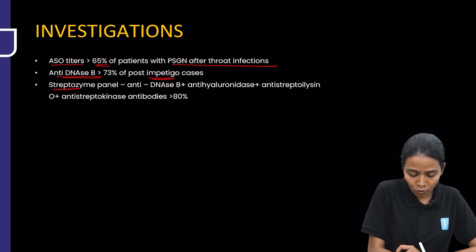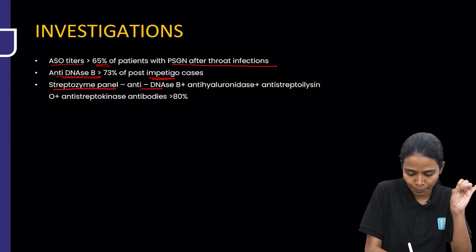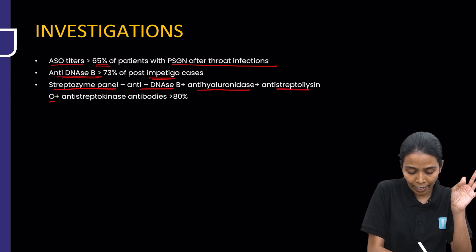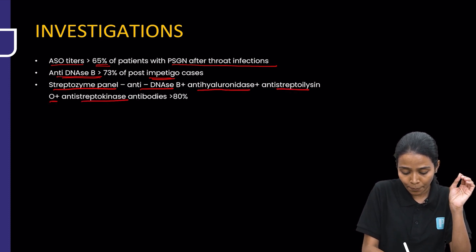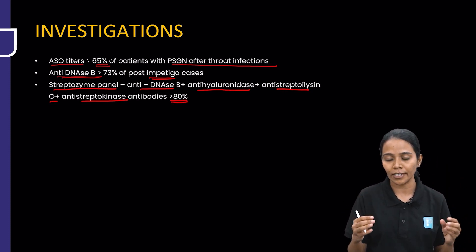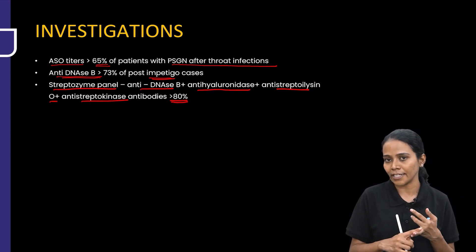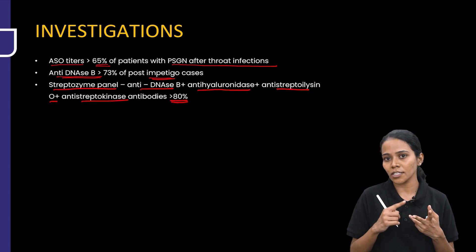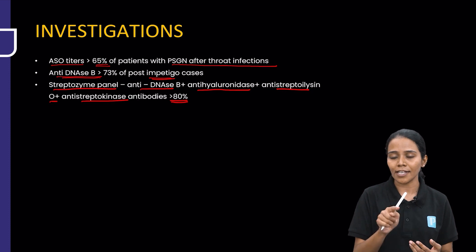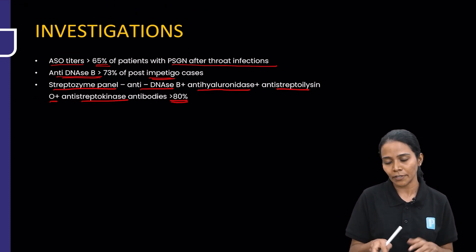There is a panel called the streptozyme panel which checks 4 important antibodies: anti-DNase B, anti-hyaluronidase, ASO, and anti-streptokinase. These are present in more than 80% of patients. If you don't know what is causing the infection and there is no evidence, you send this streptozyme panel.